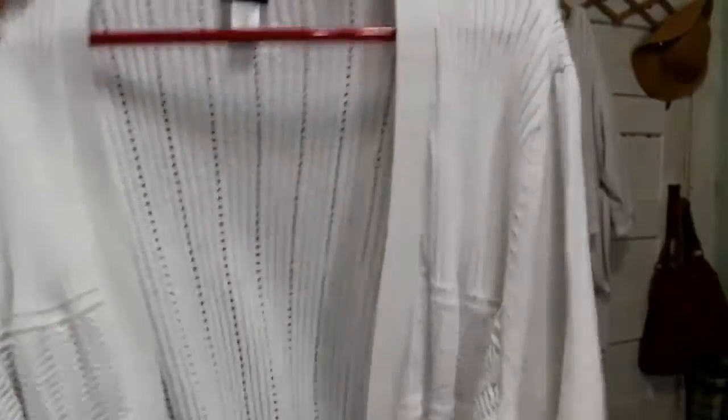Here is that cardigan by the way — it's just a lightweight cardigan with open knit fabric, three-quarter sleeves, kind of a spring/summer sweater. That's the sweater I was talking about where I wanted tank tops to go under it.